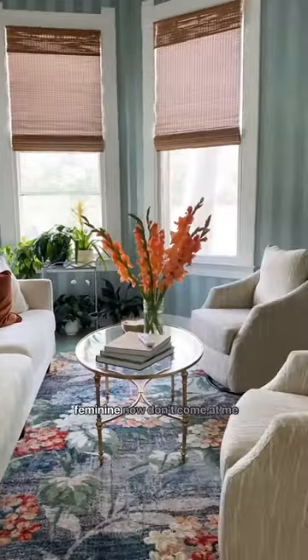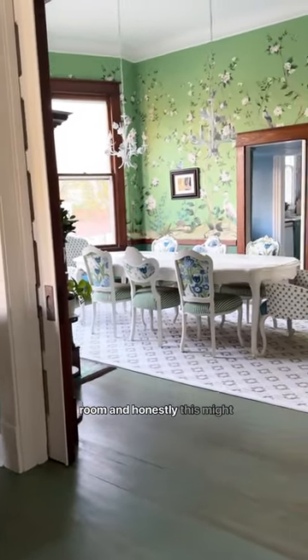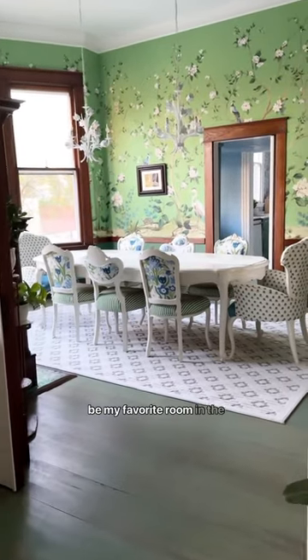I know, I know, it looks feminine now. Don't come at me. And from the gentleman's parlor, we go into the dining room. And honestly, this might be my favorite room in the entire house.